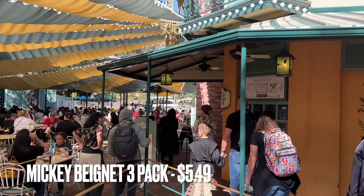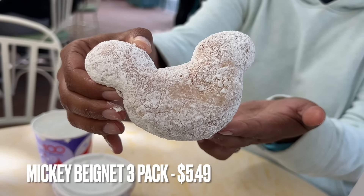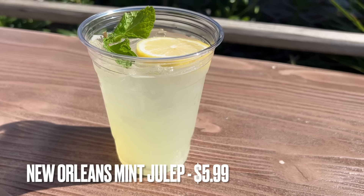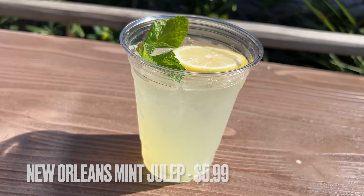For better beignets, we pass through the seating area for Tiana's to the other side, where you'll find the Mint Julep Bar. This is where you can get those standard Mickey beignets. They also sell the standard New Orleans mint julep and occasionally seasonal mint juleps that are both fantastic, though it does kind of taste like mouthwash, so I see why some people don't like it.